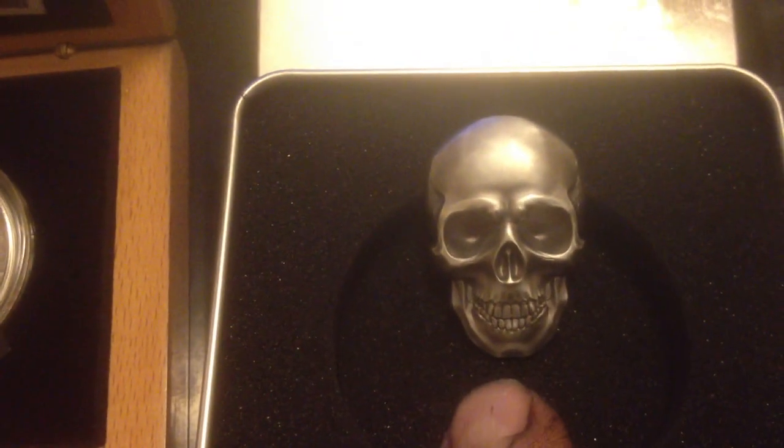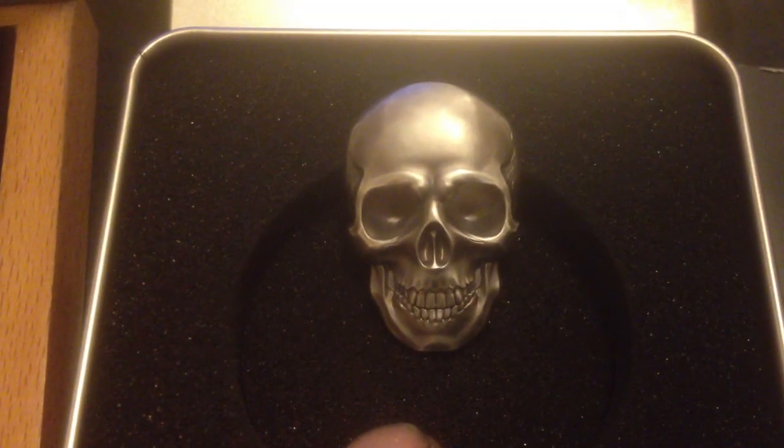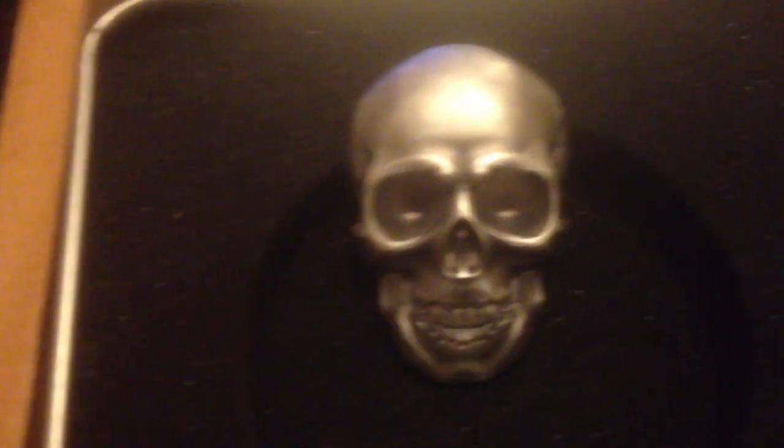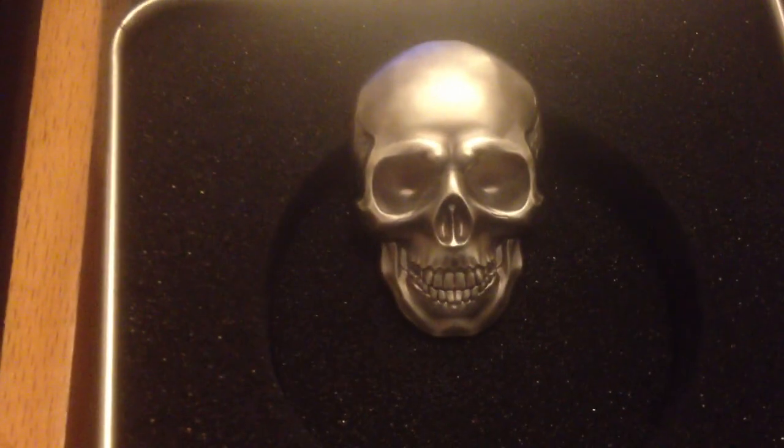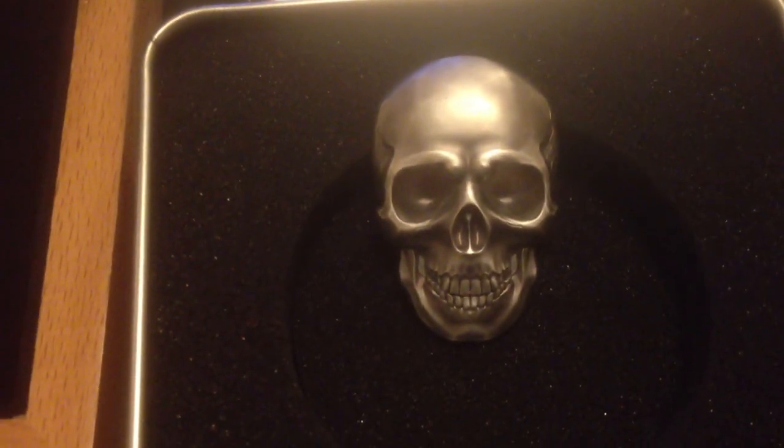I'm going to be interested to see where this series goes - is it going to be human skulls, is it going to be different types of skulls? There you go, Republic of Palau - it is an actual coin. It would be interesting to see how these could grade if they went to NGC. Can they grade something like this? It is technically a coin, and how cool would they look with your coins.